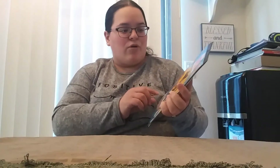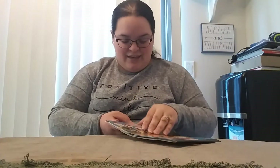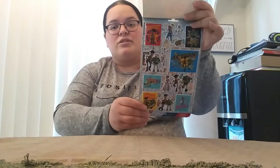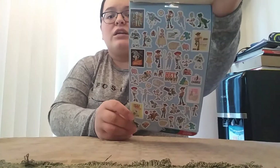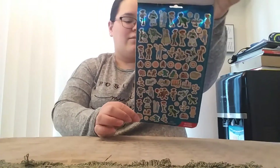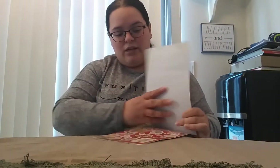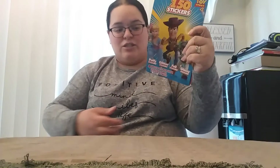We got some Toy Story 4 — over 150 stickers. Kids love stickers; they just stick them all over the place. You got that sheet and there's that sheet. What's that called — like holographic? There's one more sheet in here. Super cute.